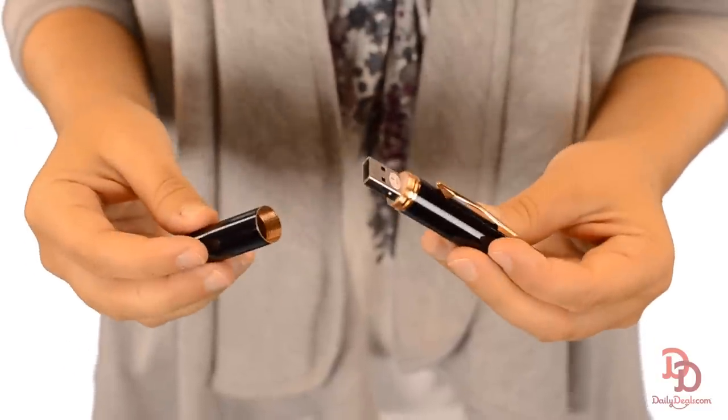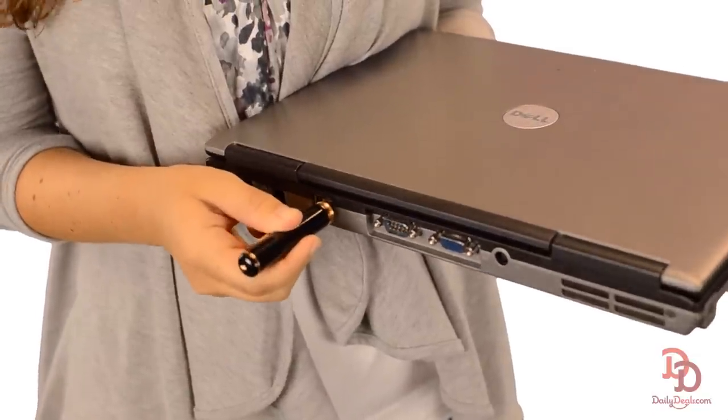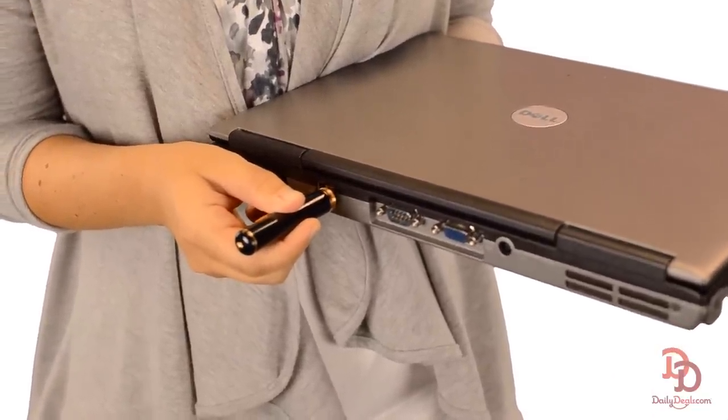It captures up to three hours of audio and full-color video, and charges with a built-in USB. You can just download the video straight to your laptop or desktop. You can use this pen to monitor meetings and capture conversations without anyone knowing.